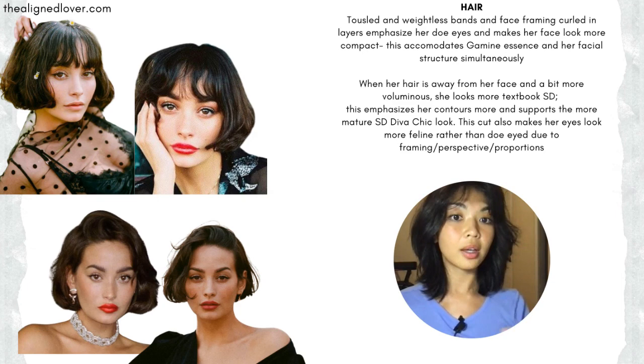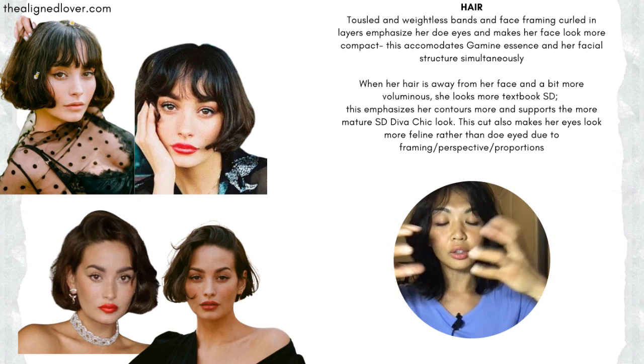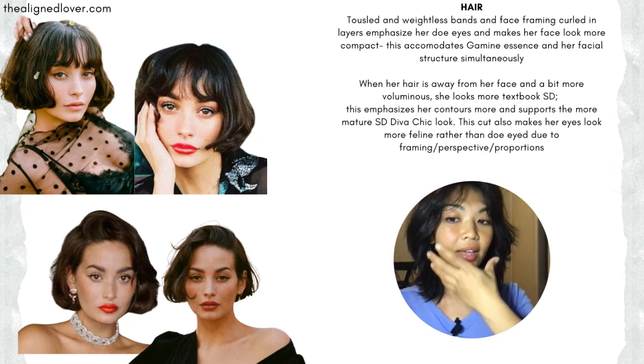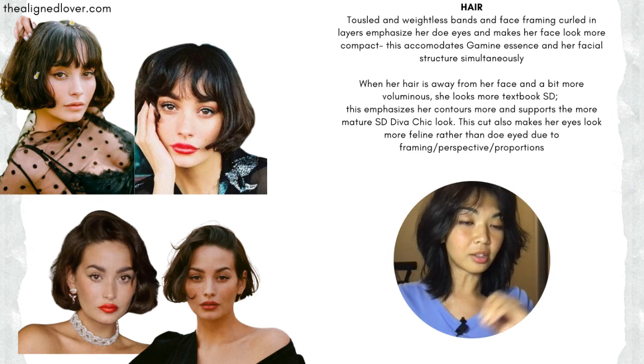Compared to when she wears a different hairstyle where her hair is swept away from her face, the proportions are different. Her eyes don't look as large. You can really see the prominence of her beautiful cheekbones. You see more of that contour, especially in her lower face. It looks more mature, more womanly, more adult, because it plays with a different proportion, frame, and perspective.